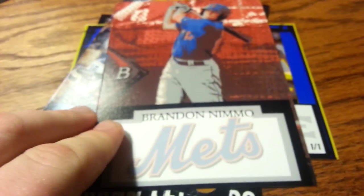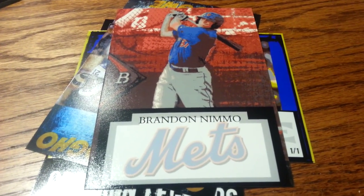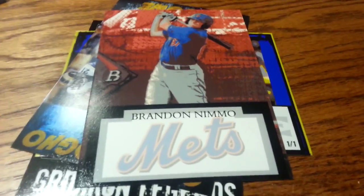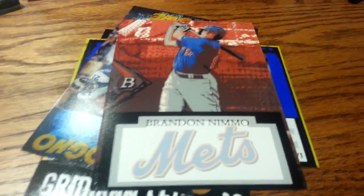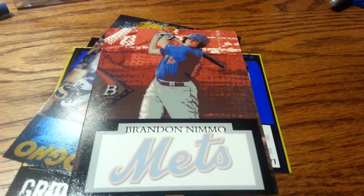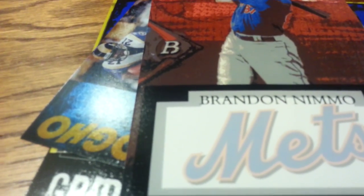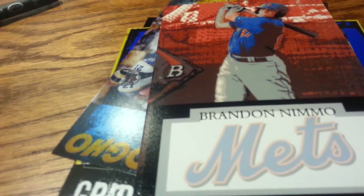I made a couple others — I got two of these, so if somebody wants one let me know. It's a Brandon Nemo — it's from his 2014 Platinum but definitely customized. Nice place to sign. I didn't put Hewitt Graphs on it or anything — it'd be a good one to send out for spring training.